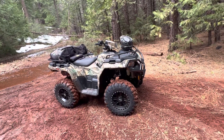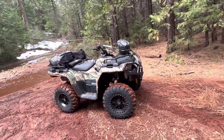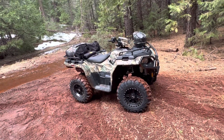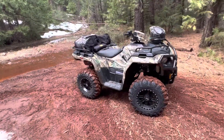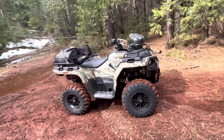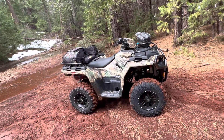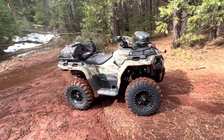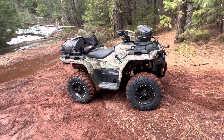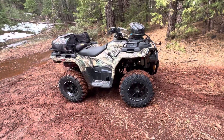So it's a 570. Capability-wise, there's nothing I have encountered hill-wise, climb-wise, any sort of terrain, that this thing can't do that any of the big bore quads would do. I think this 570 is like 43 or 44 horsepower — don't quote me on that. The last 750 I had, that Kawasaki Brute Force V-twin, I think that was like 50 horsepower. So it's about 6 horsepower difference — roughly 10%. If you're a mud bog guy down south, the Georgia and Alabama guys doing mud bogs want those big 32-inch swamper tires, but that's just not what I do.